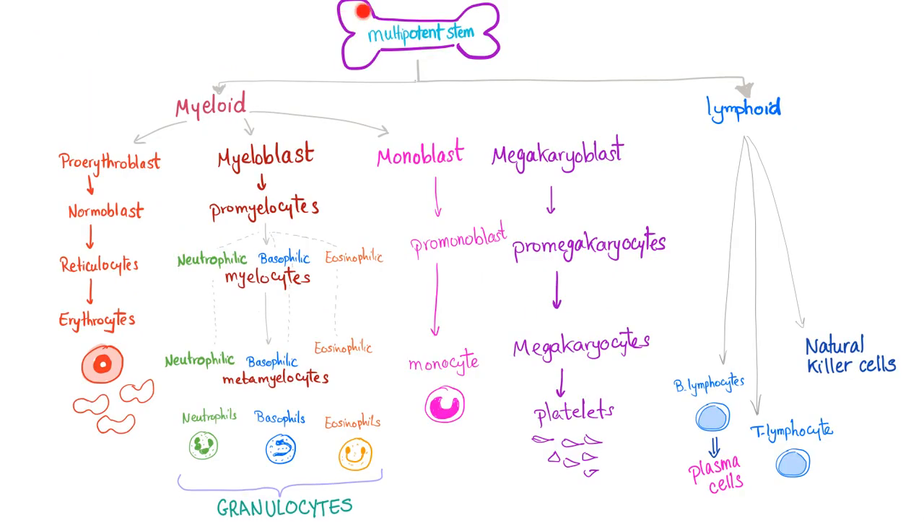Here is the hematopoiesis slide. You have myeloid and lymphoid. Here are the B lymphocytes and T lymphocytes. B lymphocytes will convert into plasma cells — at least some of them will. Plasma cells will secrete immunoglobulins. In cases of Waldenström macroglobulinemia it's IgM; in cases of multiple myeloma it's IgG. Plasma cells are secreting immunoglobulin. Plasma cell disorders are collectively known as plasma cell dyscrasias or monoclonal gammopathies.